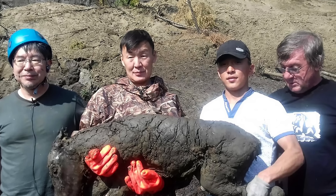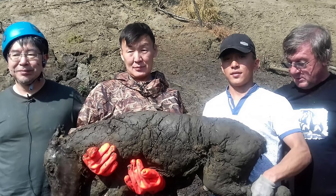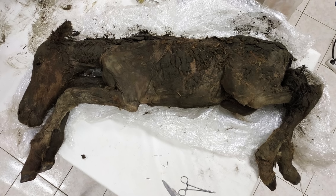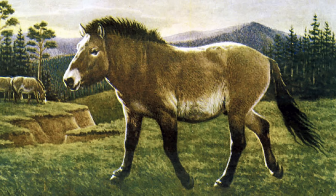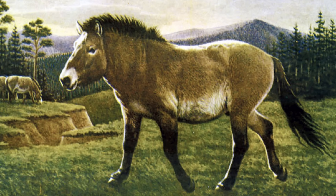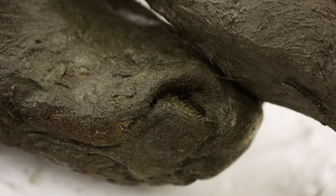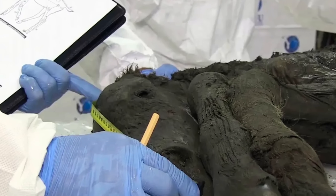Unbelievably, 42,000 years old, a foal was found in the permafrost of the Batagika crater in eastern Siberia. Found to be a Lena horse, or Equus caballus lenensis, it was just one to two weeks old when it met its fate, drowning in mud. Luckily, the icy tomb preserved its entire body, down to the hair and even some urine still in the bladder.